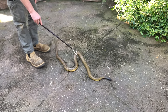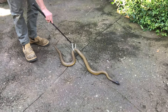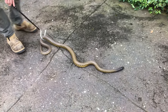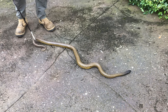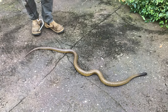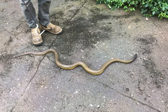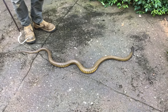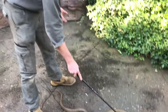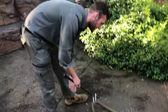Obviously coastal taipans get a lot bigger. The coastal taipan looks very different as well — the difference in the head shape, and they also tend to be more of a uniform tan or brown colour. Occasionally they can be a little darker, and they do go through that seasonal colour change as well, but not to the extent that this species does. The coastal taipan can get up to about eight or nine feet in length — they are one of our largest Australian venomous snakes.